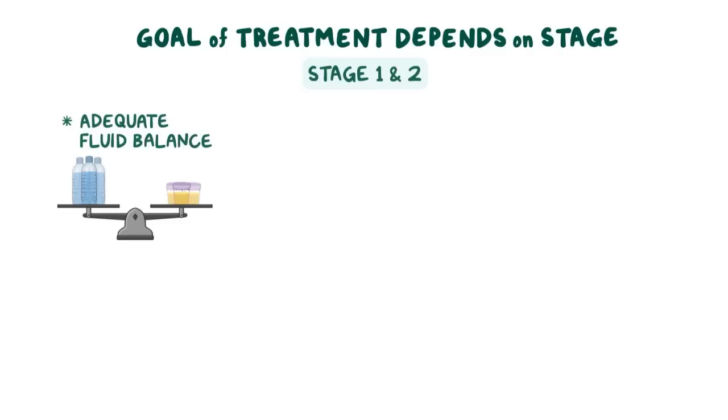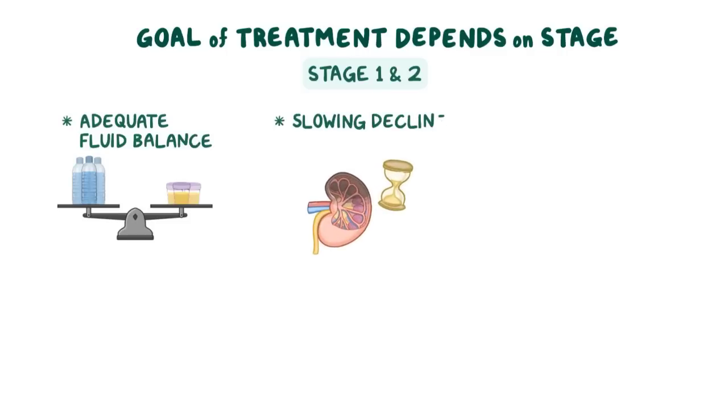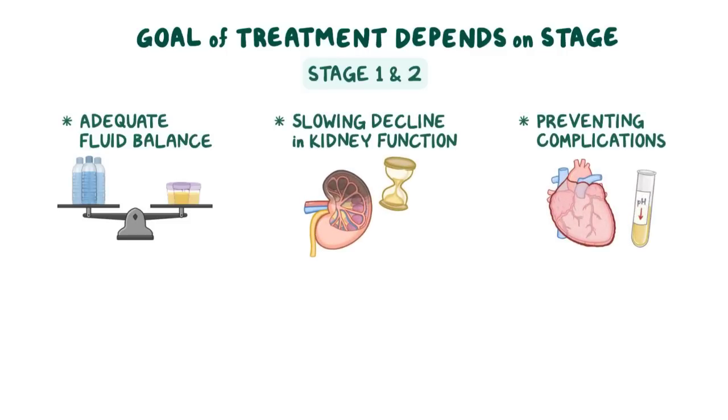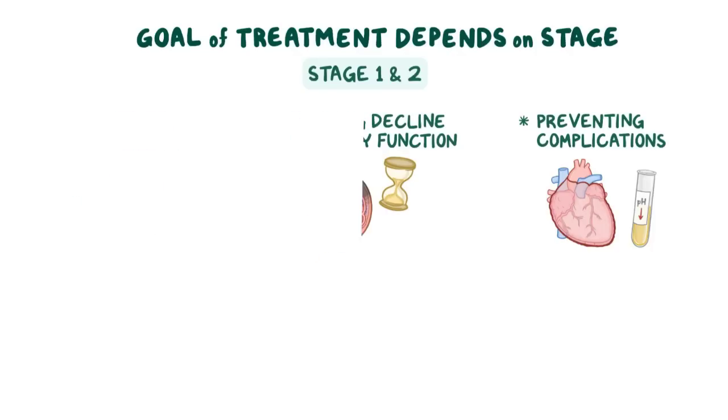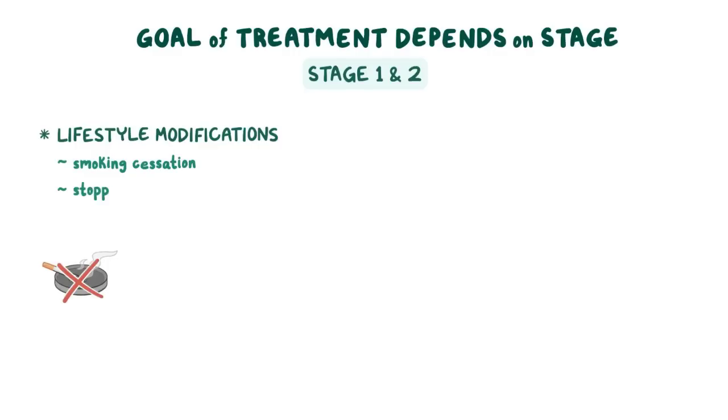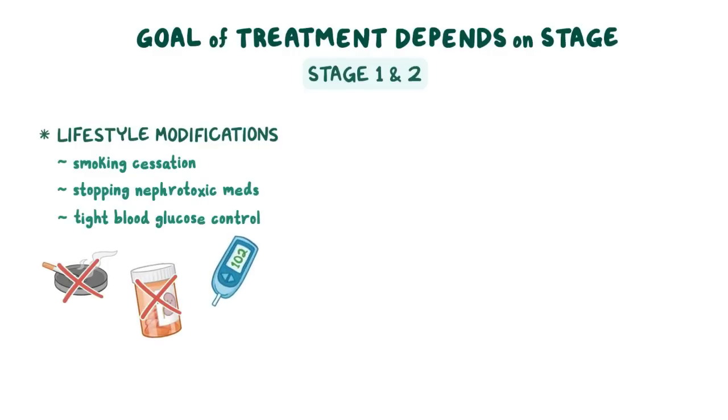The goal of treatment in CKD depends on the stage. In clients at stages 1 and 2, the main goal is making sure the client has an adequate fluid balance, as well as slowing down the decline in kidney function and preventing complications. This involves lifestyle modifications like smoking cessation, stopping any nephrotoxic medications, and maintaining tight blood glucose control among clients with diabetes mellitus.